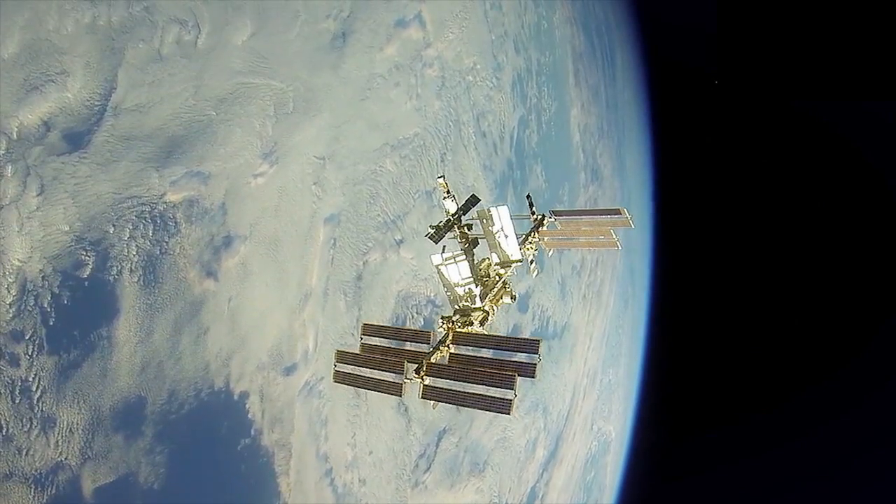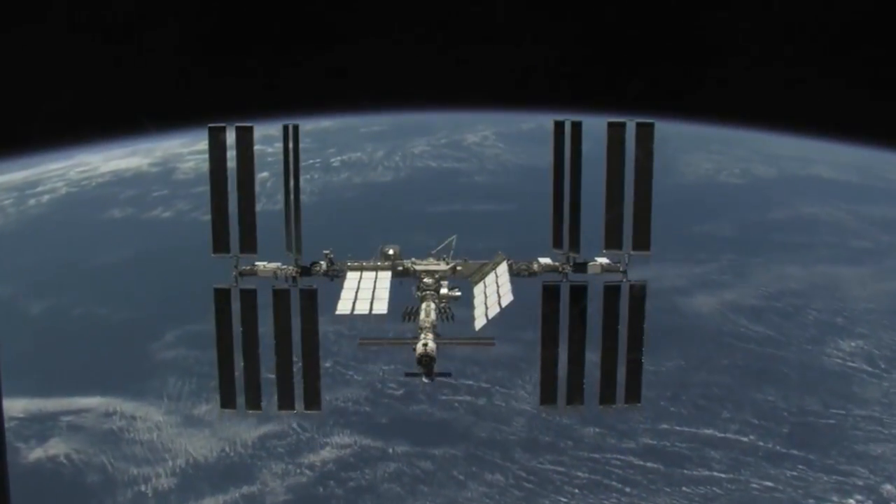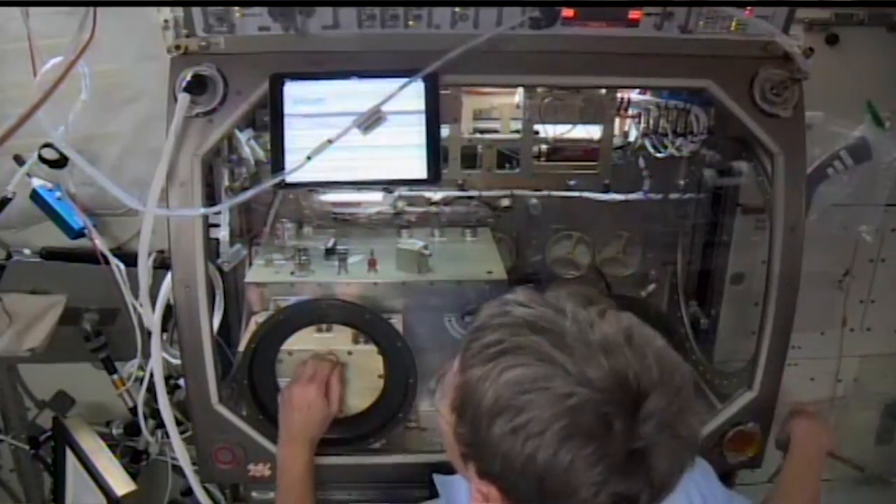It's absolutely out of this world-class because we've got an environment that low Earth orbit gives us access to that has conditions both internal in the microgravity environment and external in terms of the access to the viewpoint, the radiation, the atomic oxygen that you just can't get in any laboratory here on Earth.